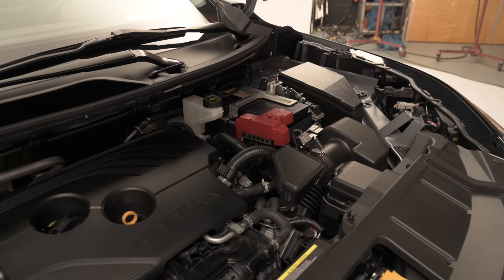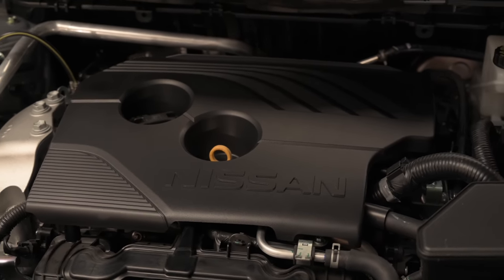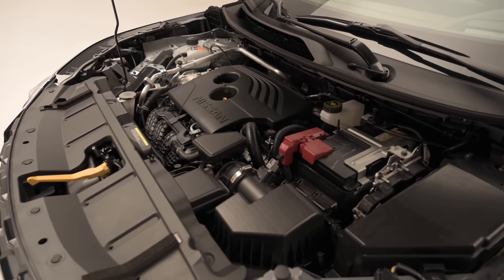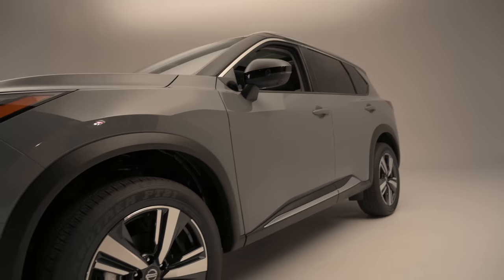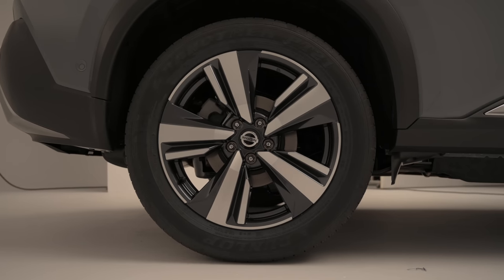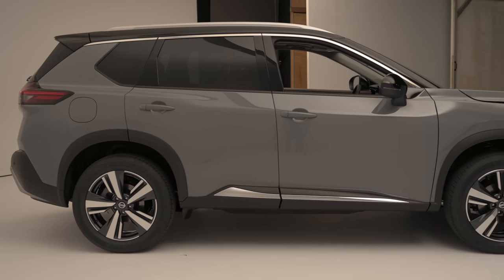Every 2021 Rogue will feature a naturally aspirated 2.5-liter four-cylinder engine. The direct injection unit packs 181 horsepower and 181 pound-feet of torque, while a continuously variable transmission sends power to either the front wheels alone or to an optional all-wheel drive system. Along with the aero enhancements, Nissan is expecting the new Rogue to improve on last year's fuel economy numbers by one to two points across all trims and drivetrains. The base front-drive model should net 30 miles per gallon combined, while even the heaviest, most luxuriously equipped cars will still be capable of 32 miles per gallon on the highway.